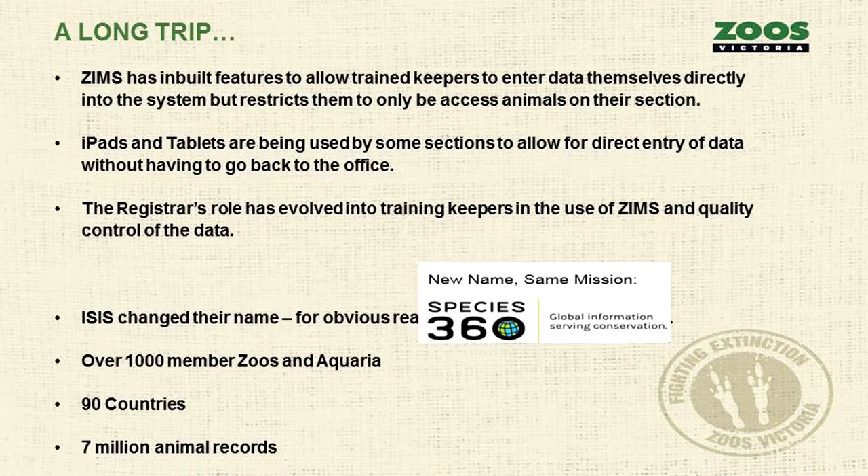ISIS changed their name. They kept hoping the other ISIS would change their name to ISIL or Daesh, but when certain banks were stopping payment of fees to ISIS, they decided to change. Now they're known as Species 360, with over 1,000 member zoos and aquaria worldwide.